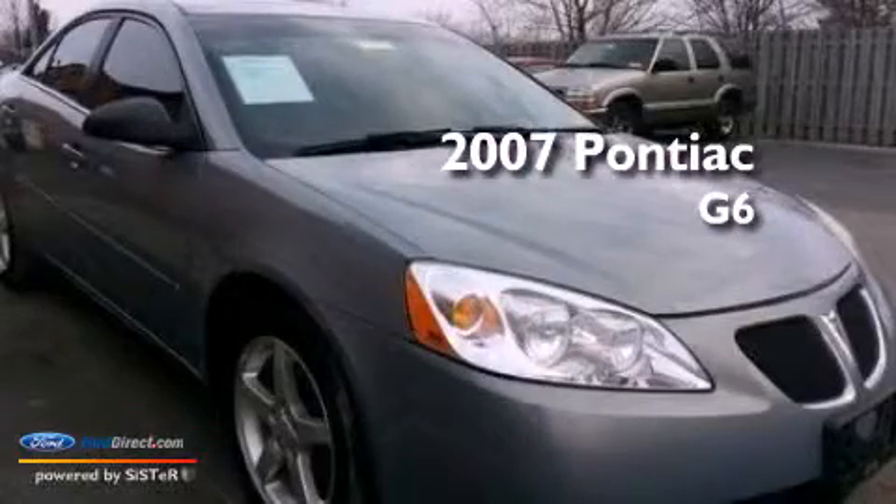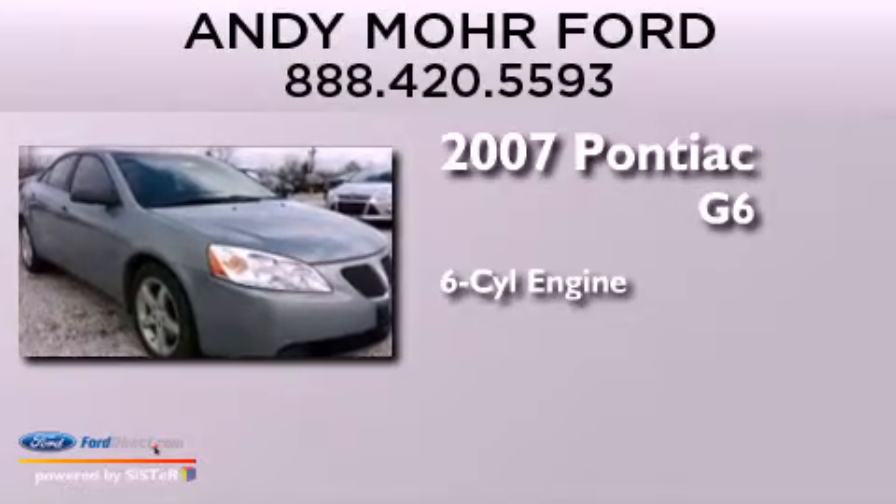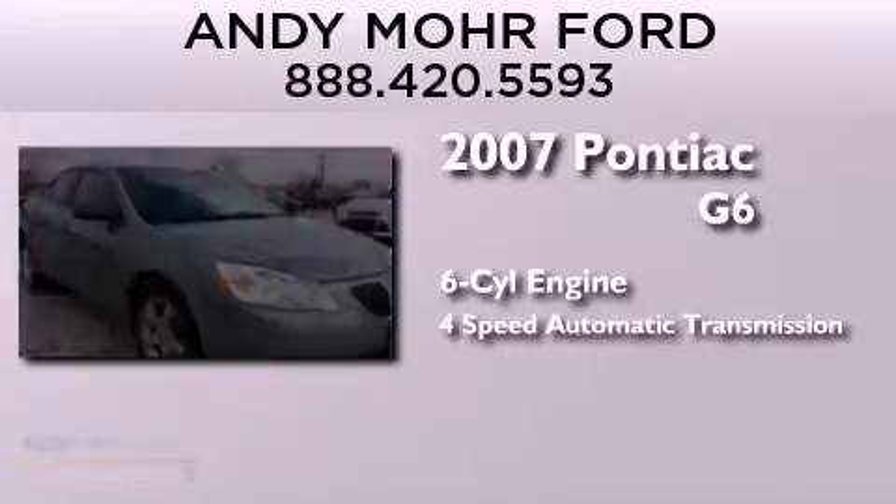This is a 2007 Pontiac G6. It has a six-cylinder engine and a four-speed automatic transmission.